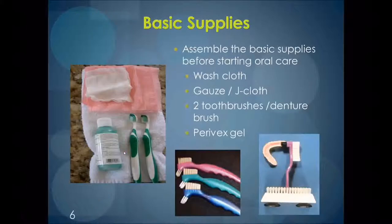The next reluctancy caregivers often experience is not knowing what supplies to use or not having the correct supplies easily available. This slide shows the basic supplies needed: a washcloth — be sure it is clean and only used for oral care — a thaw or J-cloth, and two toothbrushes. We also see a bottle of Paravex gel, which is recommended instead of toothpaste. If you have a client who has dentures or partial dentures, a denture brush would also be included. It is a good idea to evaluate what supplies you have available on your unit and discuss with staff and supervisors what you need.